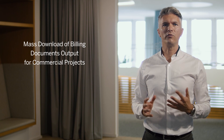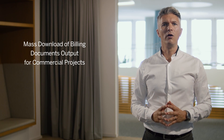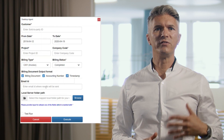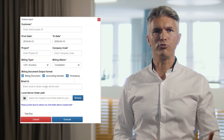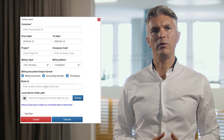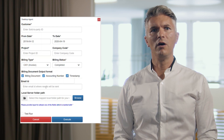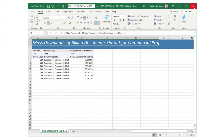The first one is mass download of billing documents output for commercial projects in professional services. Instead of downloading each billing document printout individually when an audit takes place, this bot allows you to mass download billing documents for project-based services and then define the output setting.